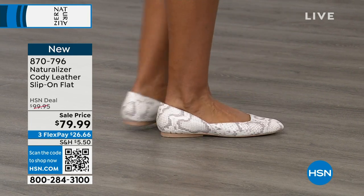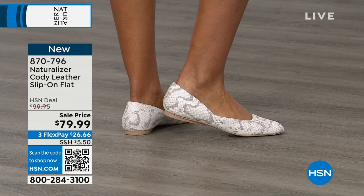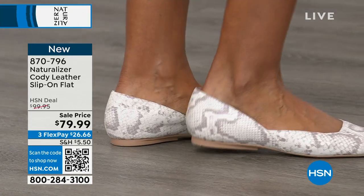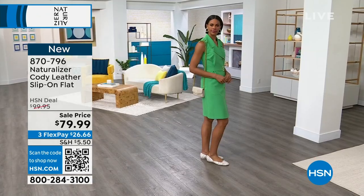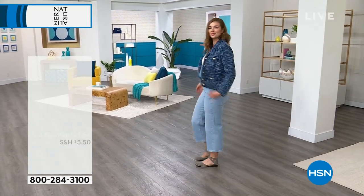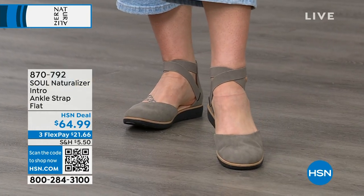This is what we're calling White Multi, which is all about texture and that snake look. I love the fact that it's white. I know it's still chilly and snowing in many areas, but spring is around the corner. Item number 870-796. Stay tuned to see some of the other fun colors we're going to highlight for you.